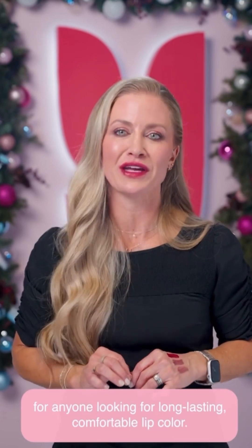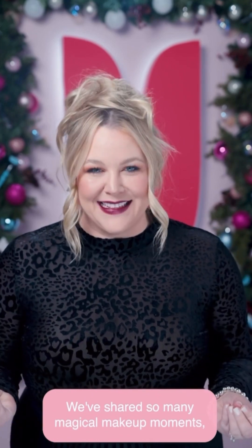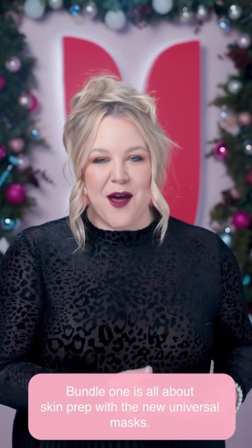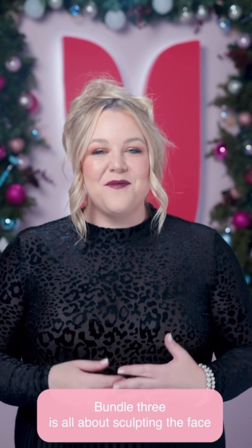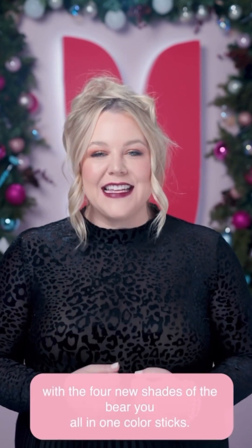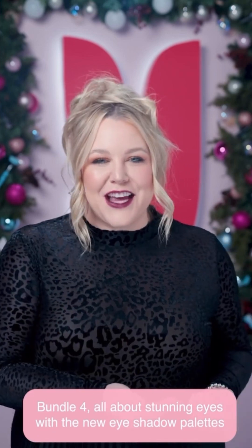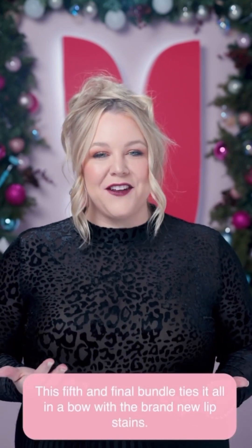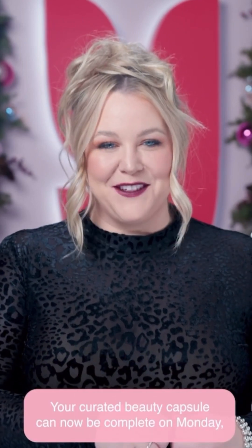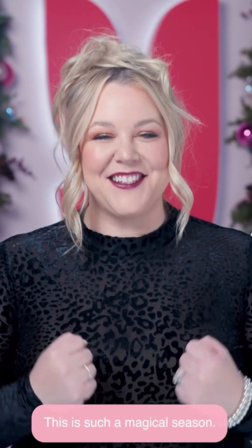The Lip Lab Bundle is the best gift for anyone looking for long-lasting, comfortable lip color. Bundle one is skin prep with the new universal masks; bundle two is priming with the new Bare U illuminating primer; bundle three is sculpting with the four new shades of Bare U all-in-one color sticks; bundle four is stunning eyes with the new eyeshadow palette and graphic eyeliner; and this fifth and final bundle ties it all together with the brand new lip stain. Your curated beauty capsule is complete Monday, November 27th at 8 a.m. Pacific time, available through the end of the month. This is such a magical season.